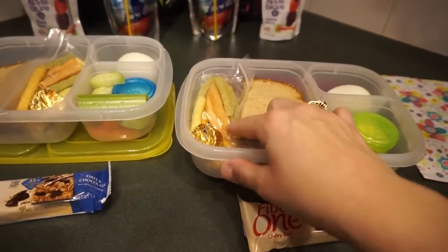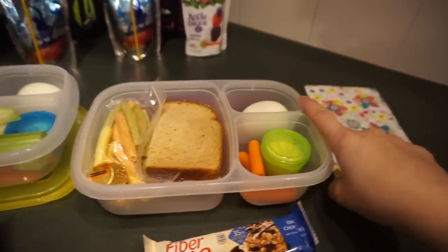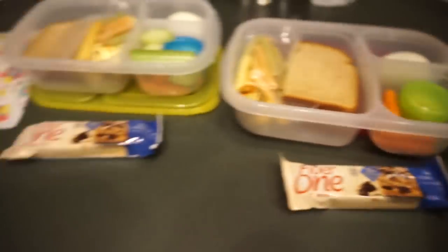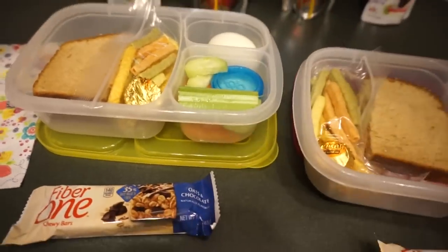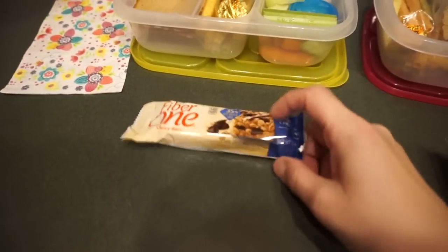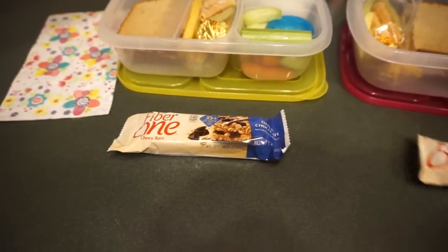The girls are each going to have a ham and cheese sandwich, some veggie straws, a little Reese's peanut butter cup, and a hard-boiled egg. Emily has carrots and ranch, and Maddie has carrots, celery, cucumber, and ranch. They both have a Tree Top applesauce and a Capri Sun, and for snack they'll have a Fiber One oats and chocolate bar.